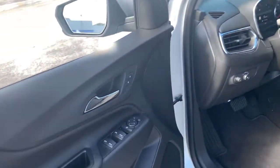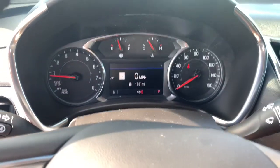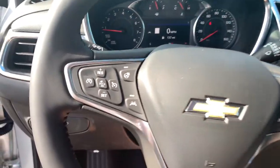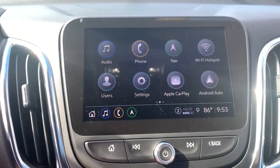Keyless entry, navigation system, four-cylinder engine, satellite radio, remote engine start, power liftgate, adaptive cruise control, lane-keeping assist, iPod, MP3 input, heated mirrors.